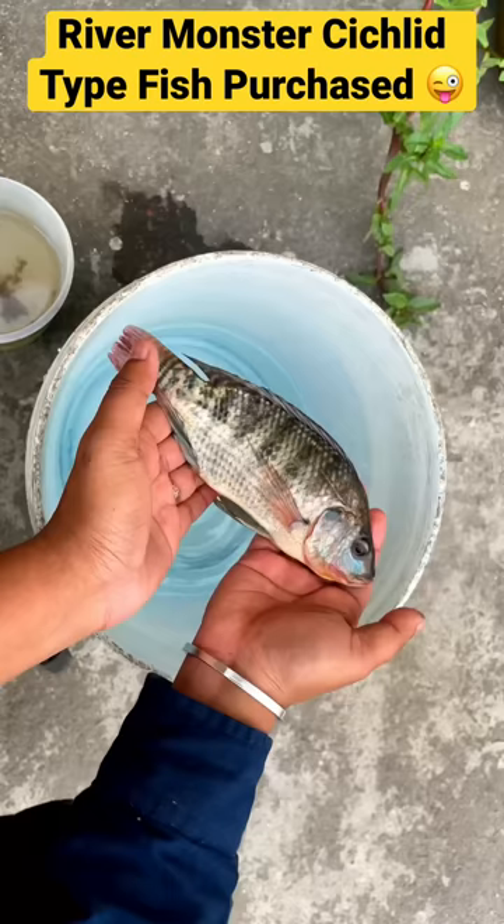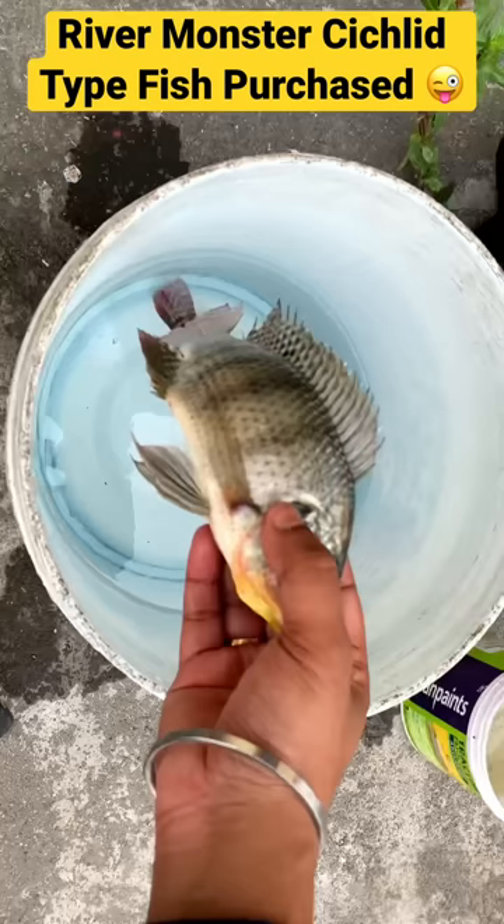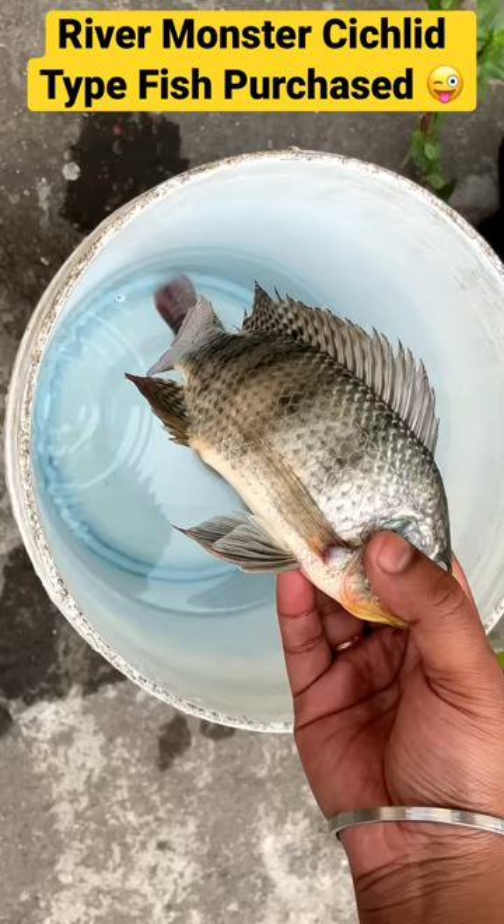Let's go. I have taken another fish — it is a little active, it is a little silver. This is a species of cichlid, the same type. It is a river fish, and it has a very nice stripe.